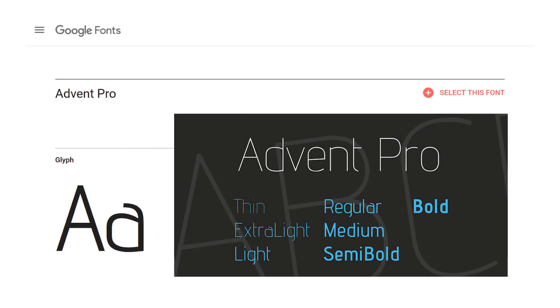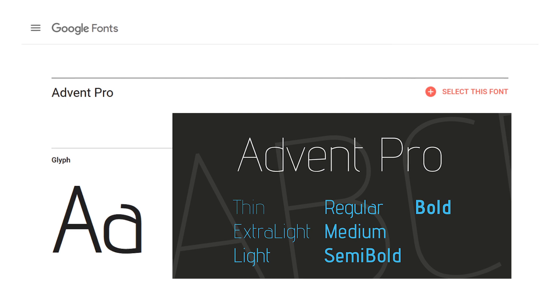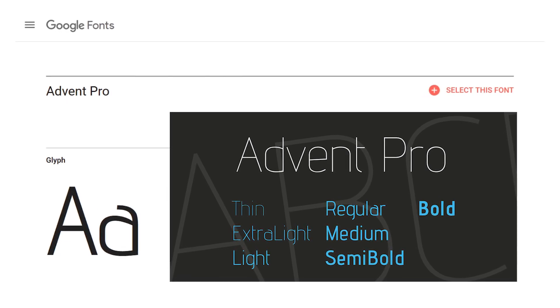Here are 20 of the best fonts that are free to download for personal or commercial use. Number one: Advent Pro. This modern sans-serif font has a thin design and comes in assorted styles.